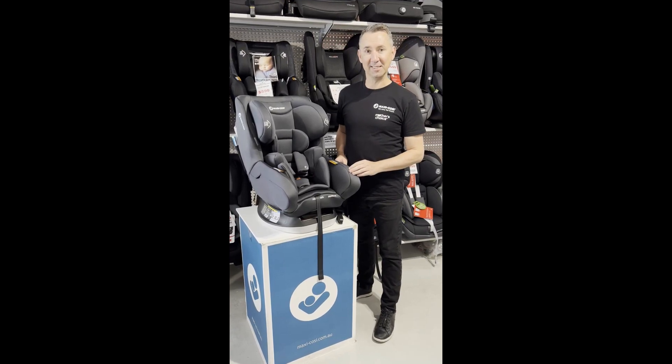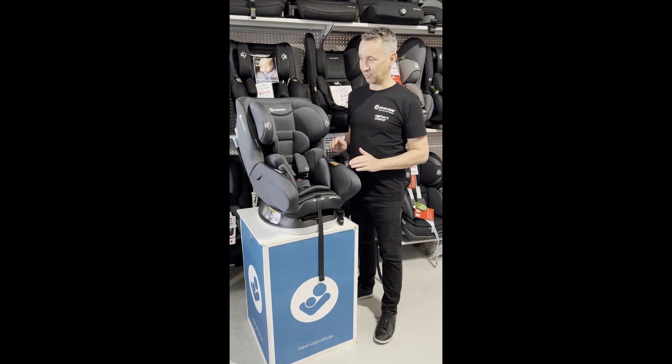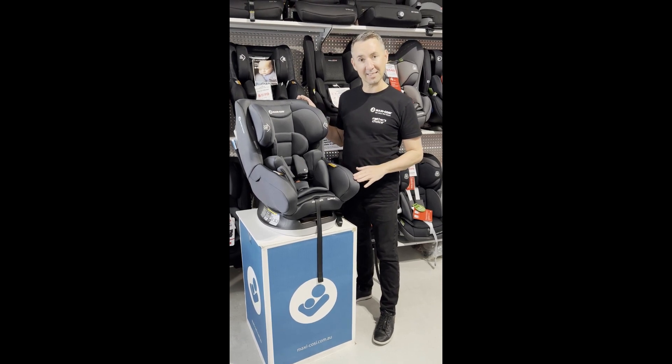Hi everyone, it's Peter from Maxi Cozy. Today I'm in Maddie's Toys and Baby in South Nowra, and I'm just going to take you through our new Maxi Cozy Nova LX car seat.